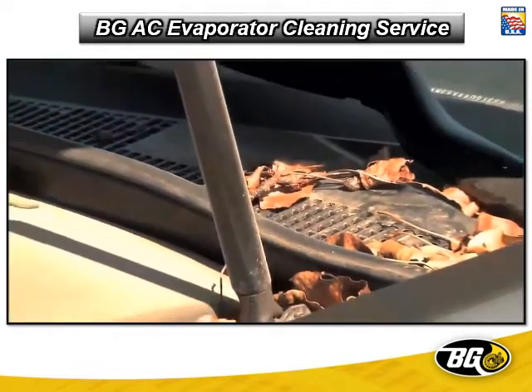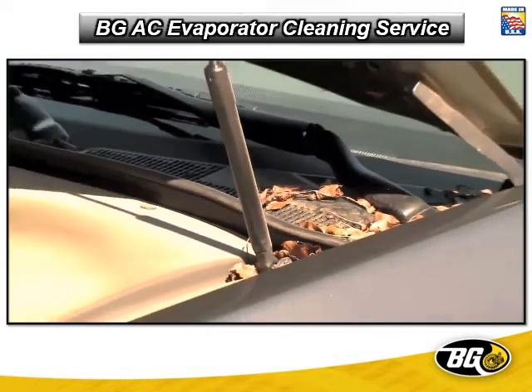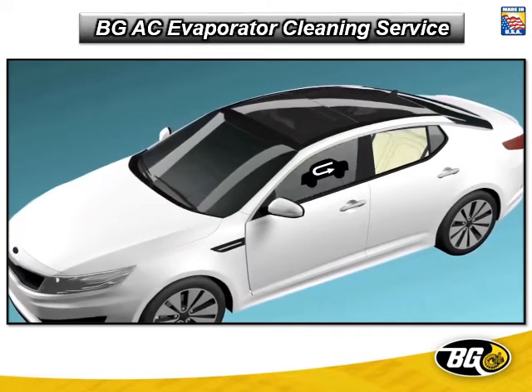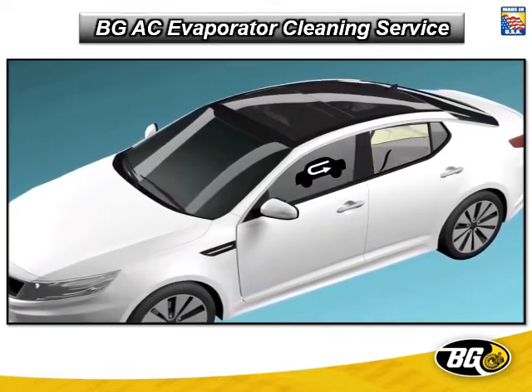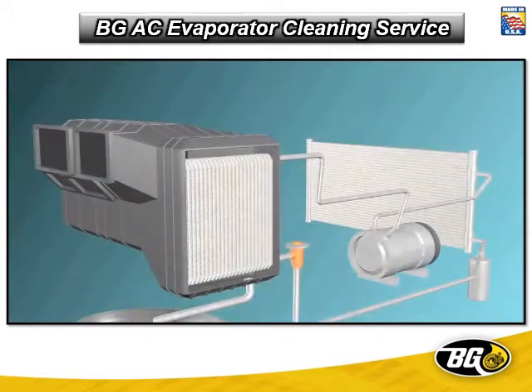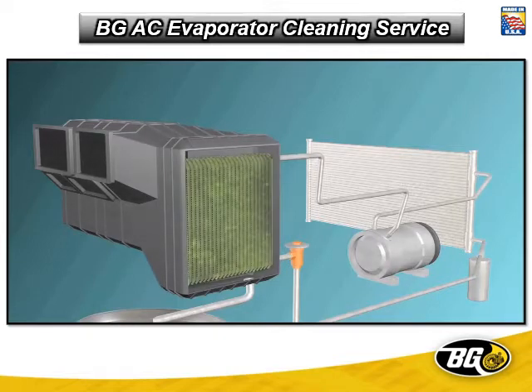The air that enters the evaporator from the outside may include dust, smog and debris. Recirculated air from the cabin may have a history of tobacco smoke and other odors. Ultimately, the evaporator can become an incubator and a dispenser of allergens, mold, mildew and fungi to all vehicle passengers.